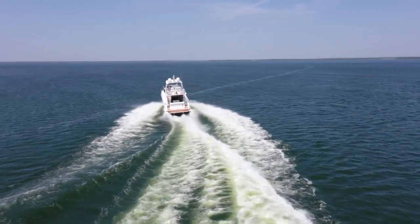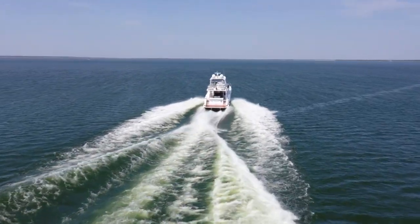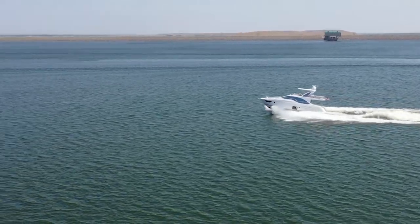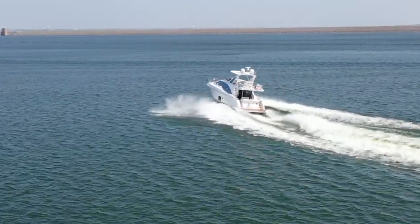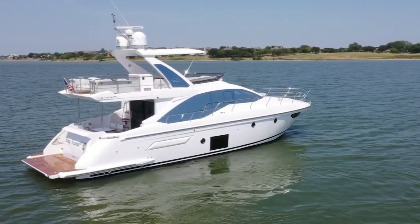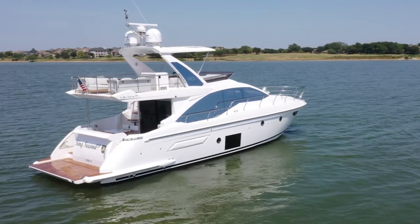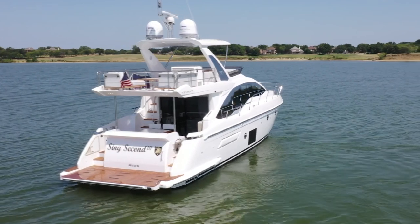This boat is powered by twin Volvo Penta D11 725 horsepower diesel engines with V-drives and joystick control for easy maneuvering in the harbor. During our sea trial the boat performed to spec, reaching full RPMs and full speed. This boat is very well maintained.